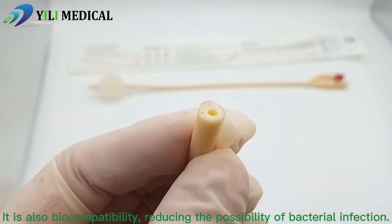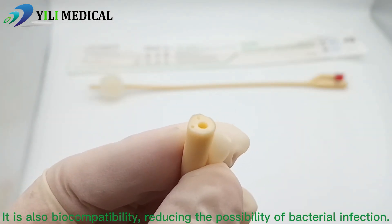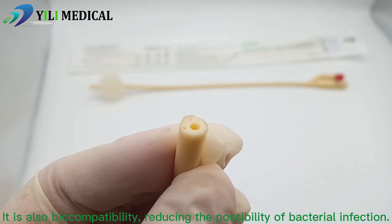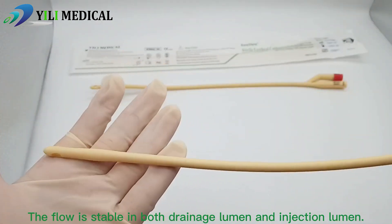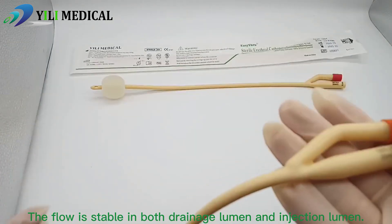It is also biocompatible, reducing the possibility of bacterial infection. The flow is stable in both the drainage lumen and injection lumen.